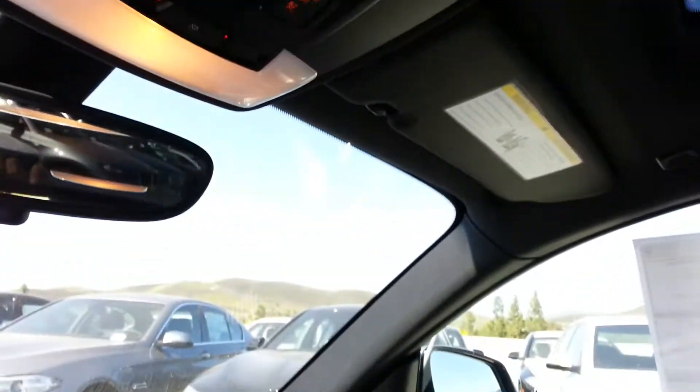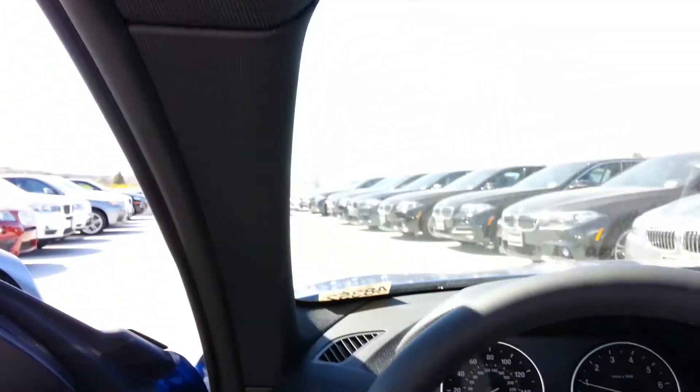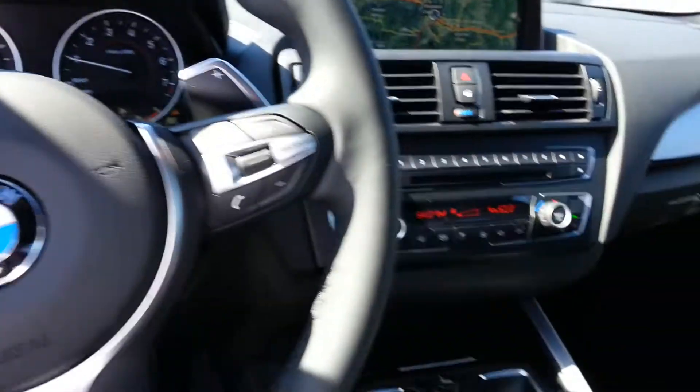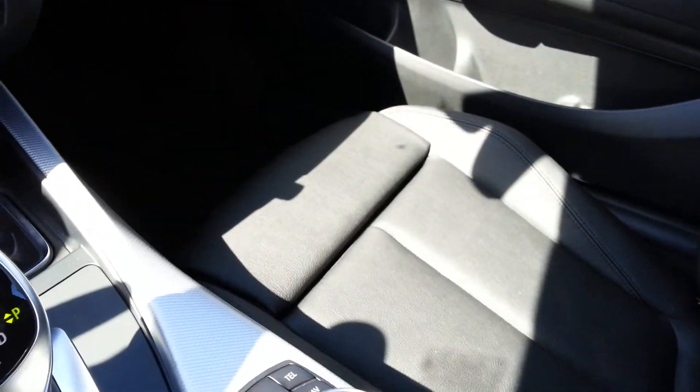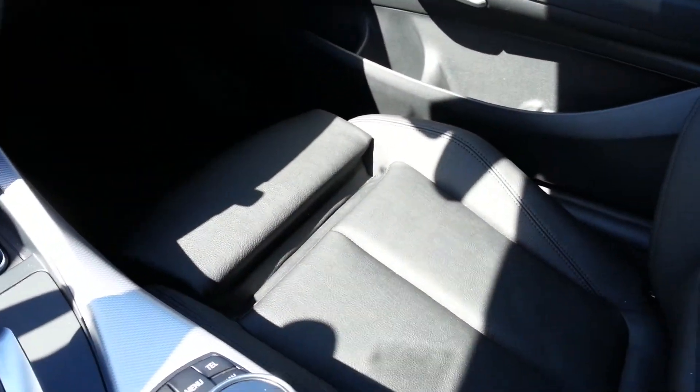Get the black headliner — that comes standard. Actually, a lot of these have been really popular with the Sensatec interior, so the non-leather material has been really popular. You've got the leg extension and sports seats that are standard.